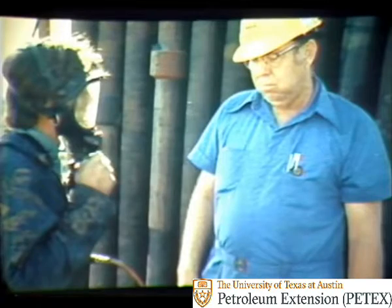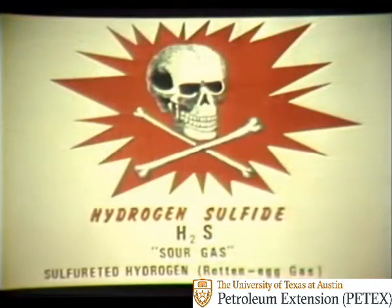For example, hydrogen sulfide is also called H2S, sour gas, sulfurated hydrogen, and rotten egg gas. But whatever you call it, it can be deadly.